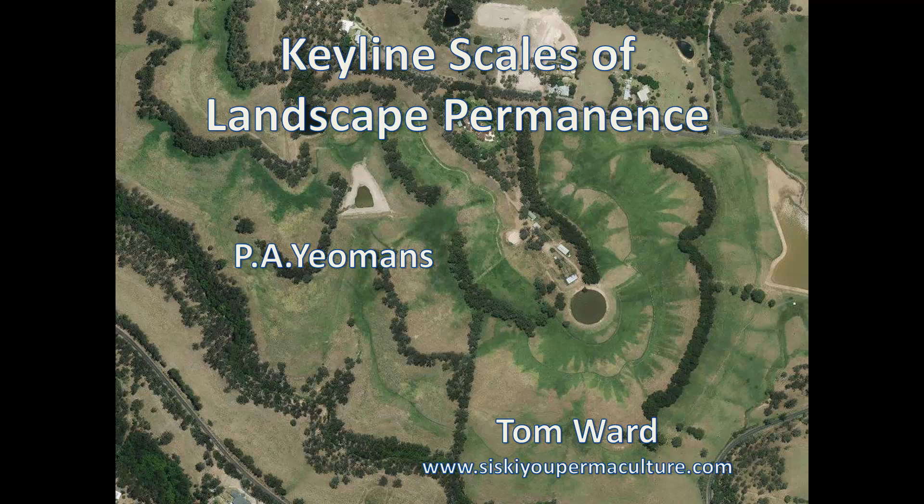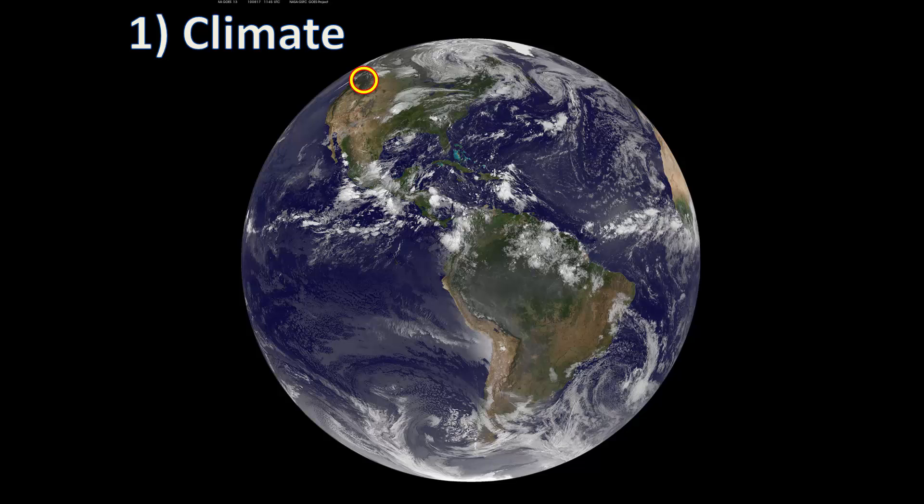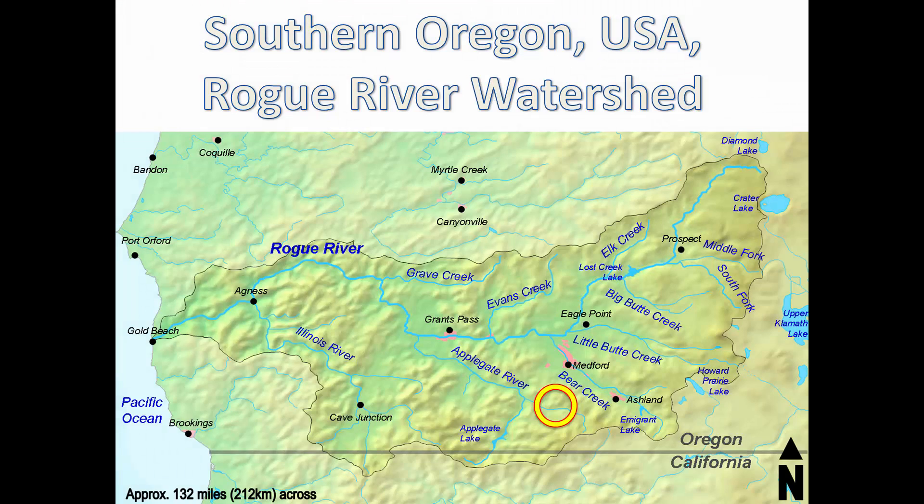The Scales of Landscape Permanence teaches us the sensible order to design for elements, and it begins with climate. You cannot design the climate on a large scale, but you can certainly choose the climate that you want to be in, if you have the financial and physical mobility to make such a choice. Plenty of people have no mobility or choice to decide where they want to be. We will look at the Little Applegate Valley in Southern Oregon's Siskiyou Mountains at 42 degrees north latitude.